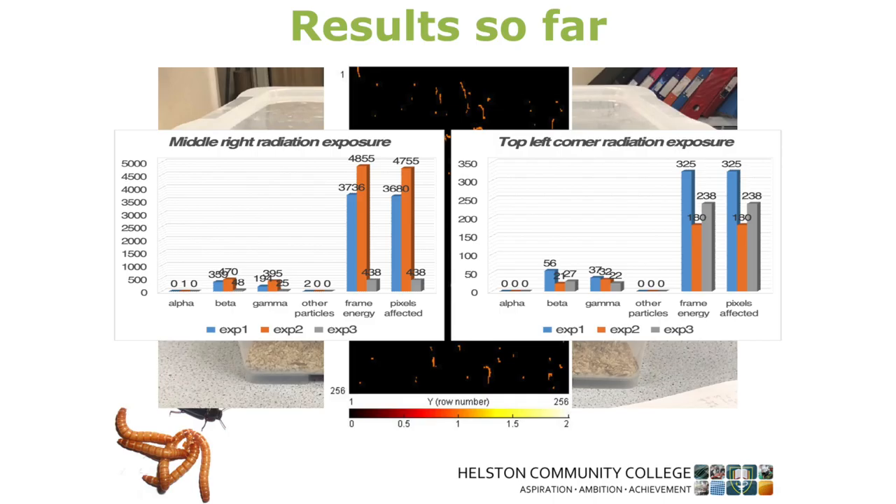This is one of the boxes we used — we had two of these, one with the radiation source and one as a control. The black paper is to encourage the beetles to go there because they prefer a dark spot. This is what it looks like when you use a radiation-mapping chip to map out data, and this shows results for different areas of the box relative to the radiation source.